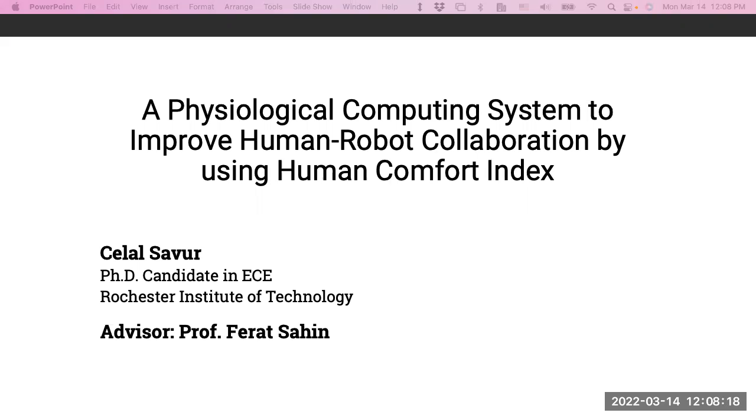Today I'm going to talk about my PhD dissertation, which is physiological computing to improve human-robot collaboration using a human control index. It's been two years since I've given a presentation in person, so I'm a bit nervous, just to let you know.